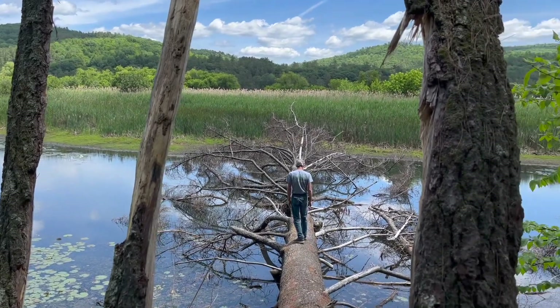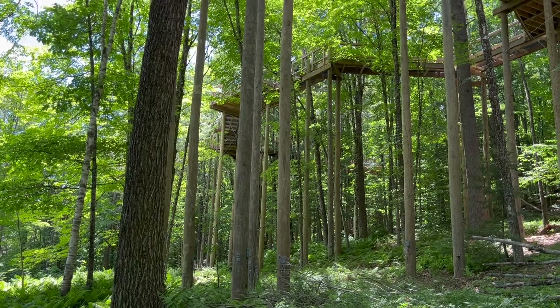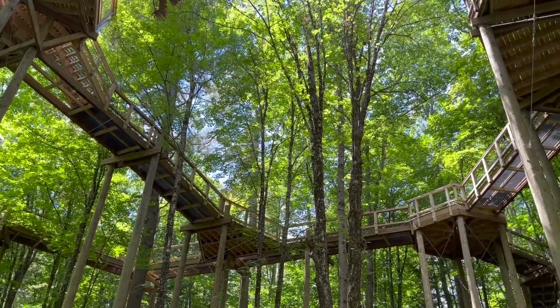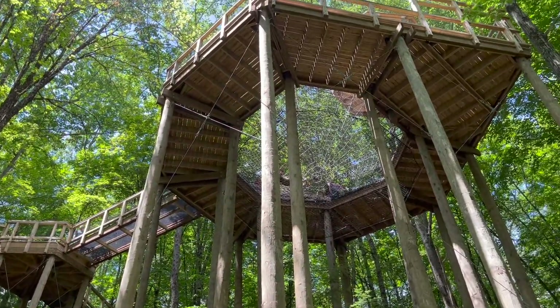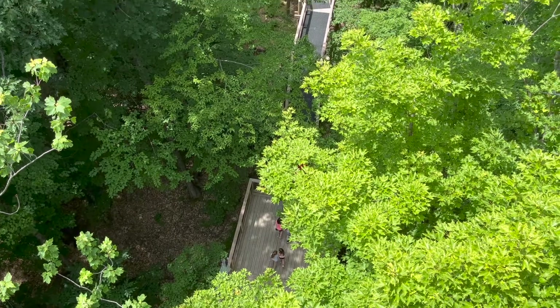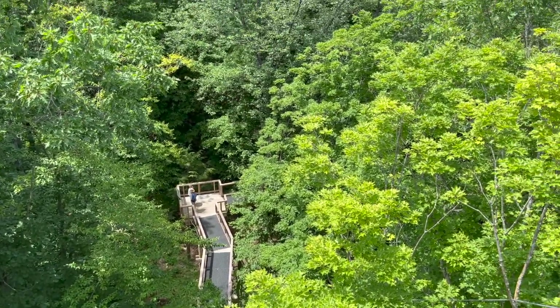We stopped at this nature center because we love nature centers, but before today we had no idea there was a brand new forest canopy walk installed at the Vermont Institute of Natural Science. Most of the platform is 50 feet high, which is up in the canopy, but there is also a tower where you can climb up to 100 feet and look down upon the tallest trees in this forest.